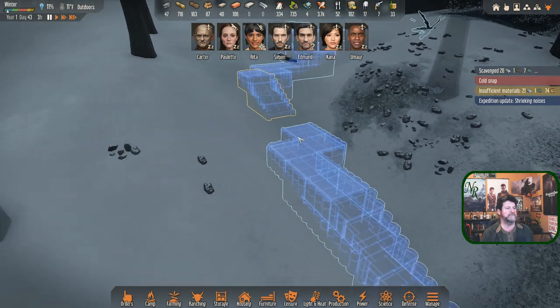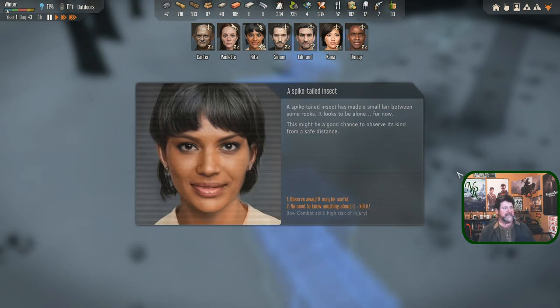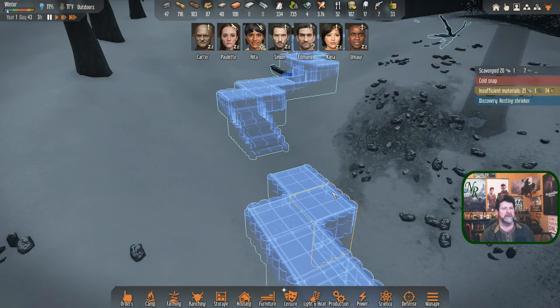We can play with the design a little. Now - shrieking noises: a spike-tailed insect has made a small lair between some rocks. It looks to be alone for now. This might be a good chance to observe its kind from a safe distance. Let's do the observing - I think Rita would do that from a distance.